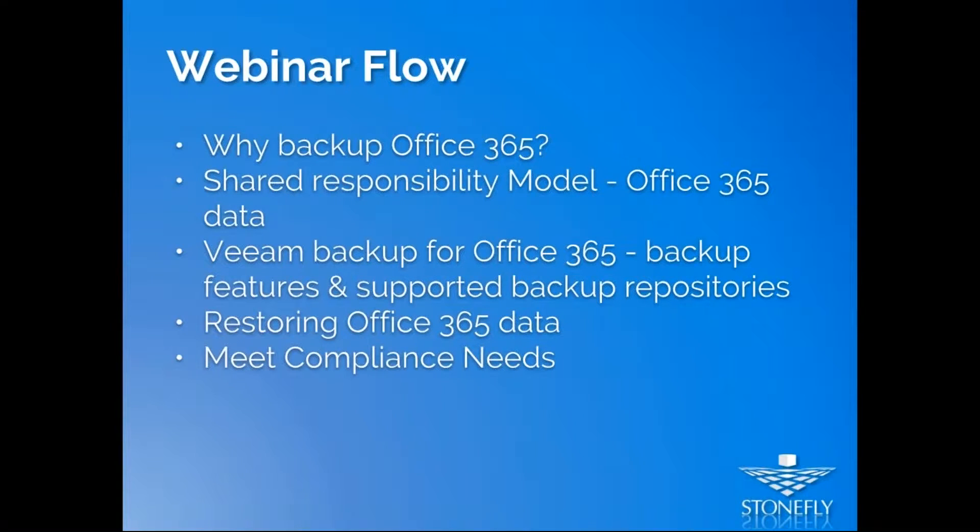For the flow of this webinar, we'll be discussing why you should back up Office 365, then the shared responsibility model between Microsoft and the end user. From there, Kais will take over to discuss Veeam Backup for Office 365 backup features, supported backup repositories, restoring features, the 20 to 25 new features in the new release, and finally how easy it is to comply with industry regulations using Veeam Backup for Office 365.